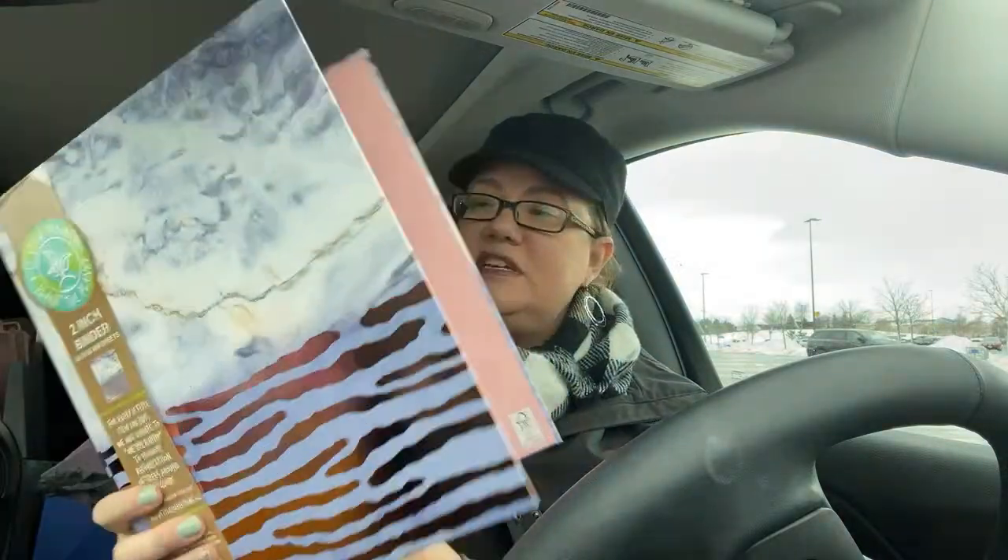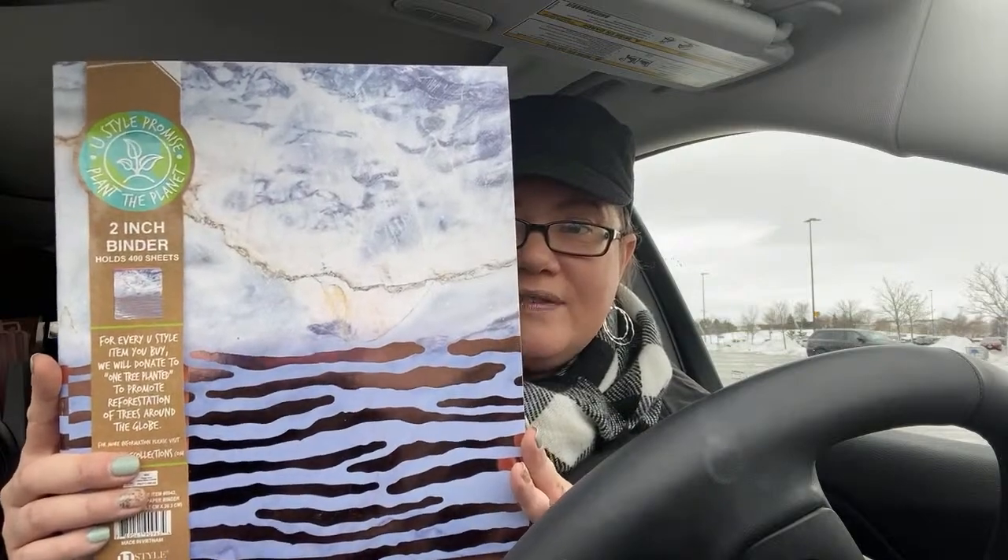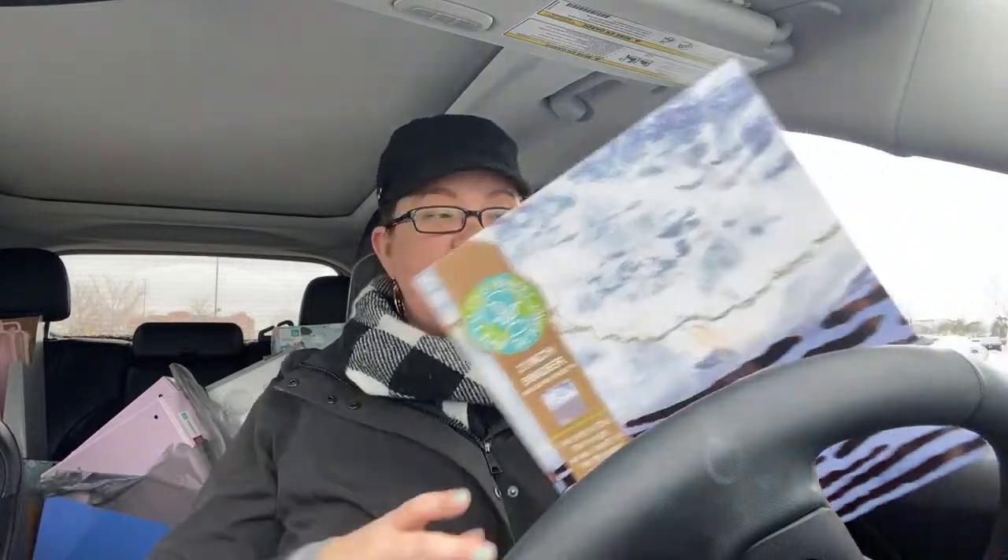You could almost use these as photo albums — get the photo filler sheets and use it for a photo album. It's a two-inch binder that holds 400 sheets. The brand is U Style, 25 cents. These could make nice little photo books, especially if Sam wanted to start making her own photo albums.